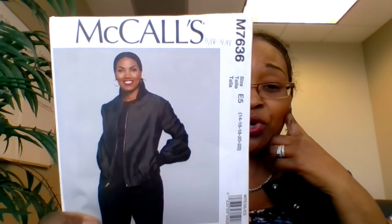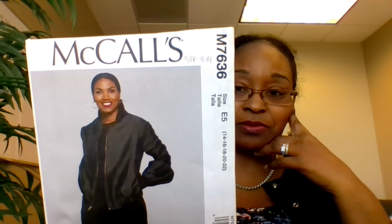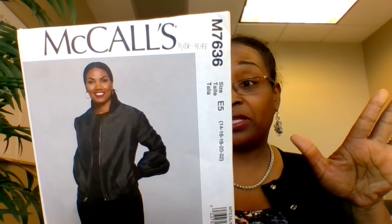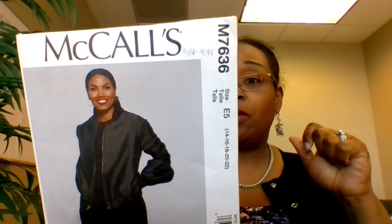Let's dive into the patterns. In early November when McCall's was on sale at Joann's for $1.99, I picked up M7636 — a pattern I've been wanting for quite some time. I kept going back and forth on it, and this time when I saw it I said, 'Get it,' especially since I'm not buying patterns in 2019.